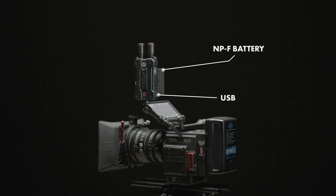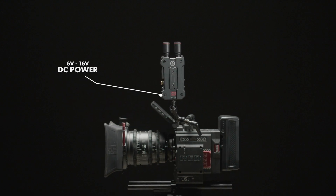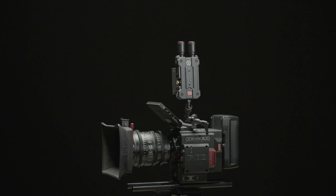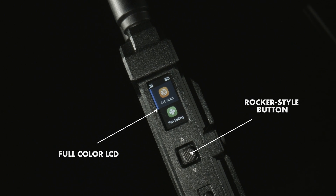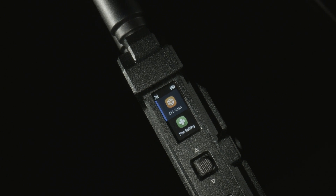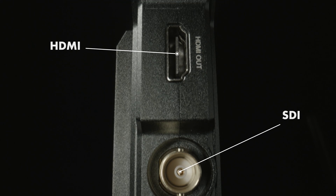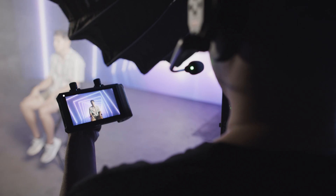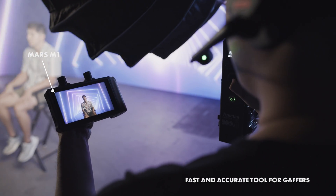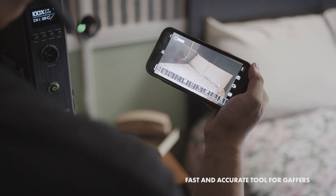With three ways to power the system, you can be sure that you will have power for the entire day. Featuring the new menu system for quicker access to the tools that you use most, this transmission system offers both SDI and HDMI support, smart channel scan, and flexible monitoring options — meaning you can turn any mobile device into your own personal monitor.